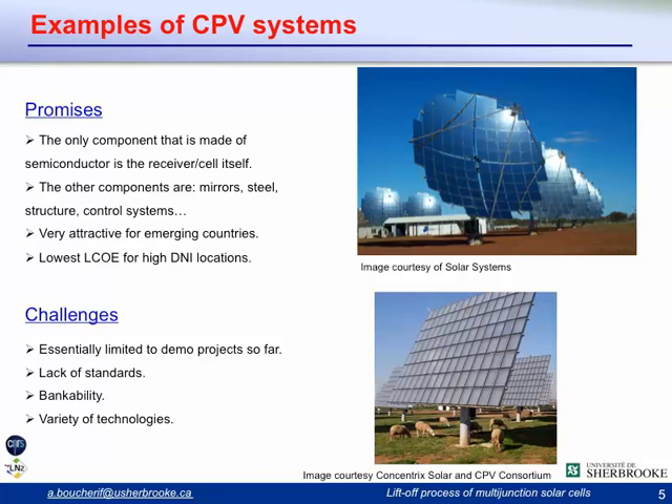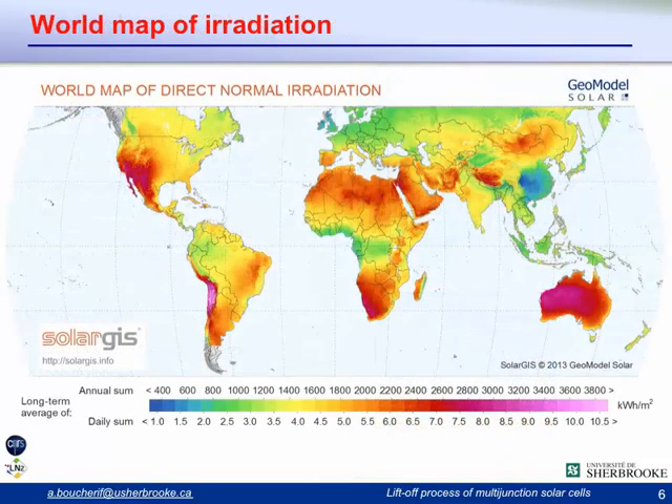CPV promises the lowest levelized cost of electricity, especially for high DNI locations. There is a large market across the globe, for example in Australia, North Africa, the Middle East, Southern Europe, South Africa, parts of the US, and Latin America. The DNI in Canada, compared for example to Germany or Great Britain, is actually quite good, and we hope that CPV can be implemented in Canada in the near future.